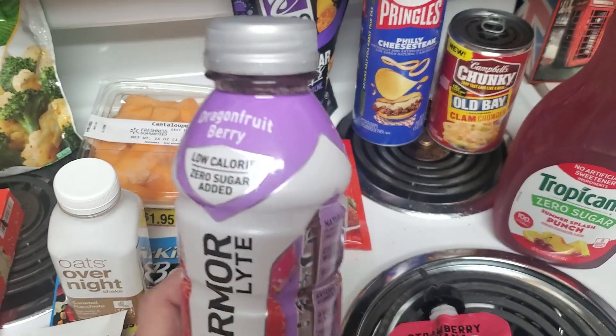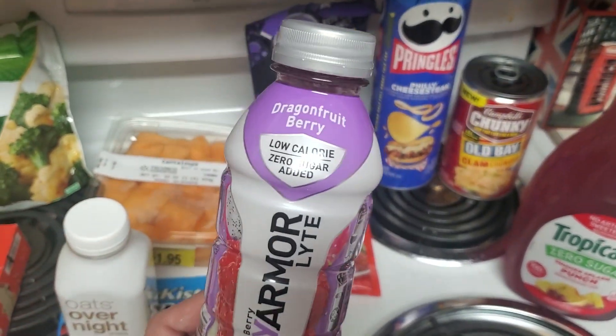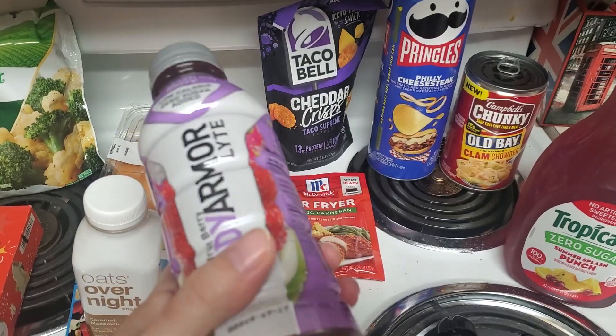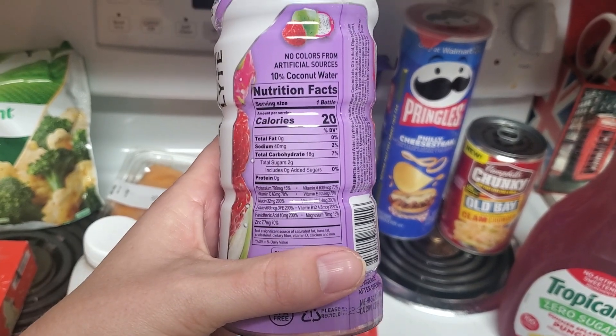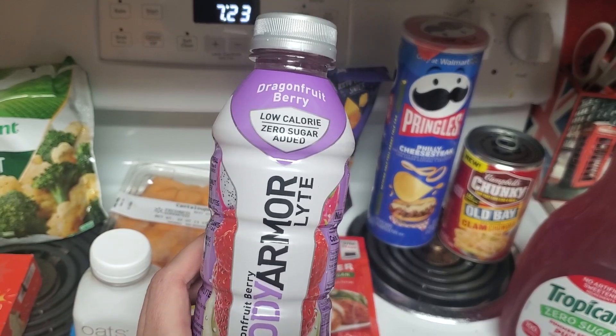This was a new flavor to me in the Body Armor Lite — it is the dragon fruit berry, and it's the low calorie one. It is 20 calories for the bottle and it's 10% coconut water. So I thought I would give that a try and try out a new flavor.